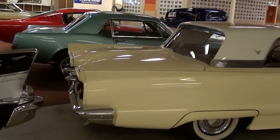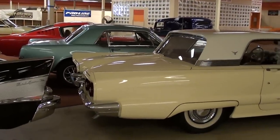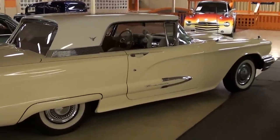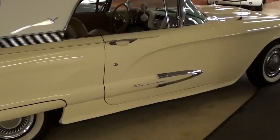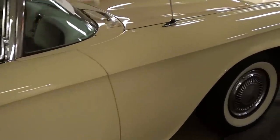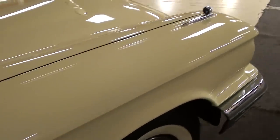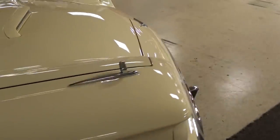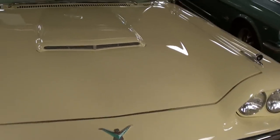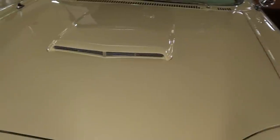Just a beautiful car all the way around. Let me back up so we can take a look down the side here. You can see the kind of cool body lines that these had. This is powered by the 352 V8 — that's from the FE series of engines, the predecessor to the big 390.